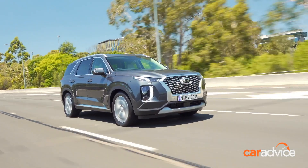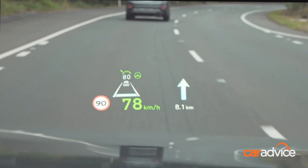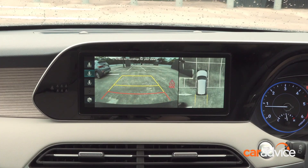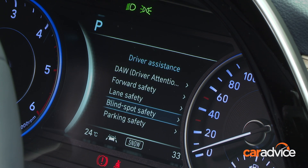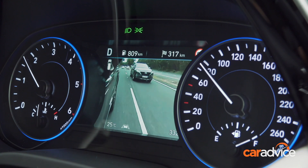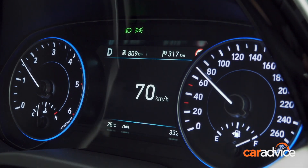Both models come with a full suite of advanced safety tech, including radar cruise control with stop-start, lane-keeping assistance, rear cross-traffic alert and blind zone warning with intervention if you're about to cut across traffic in an adjacent lane. The top-of-the-range Palisade Highlander also comes with blind-spot cameras, which display an image in the dash as you indicate.